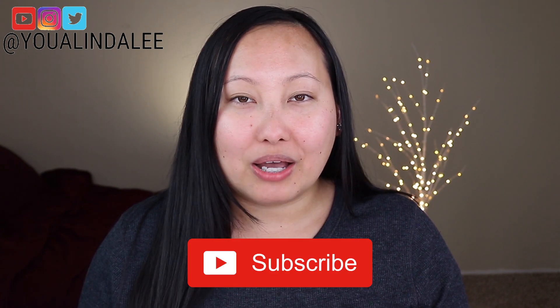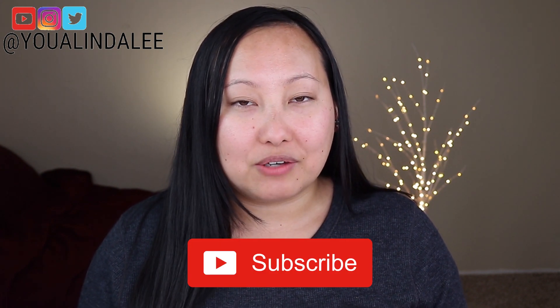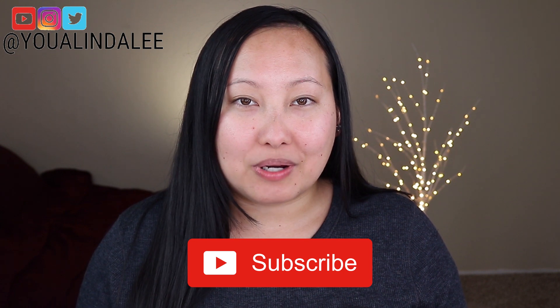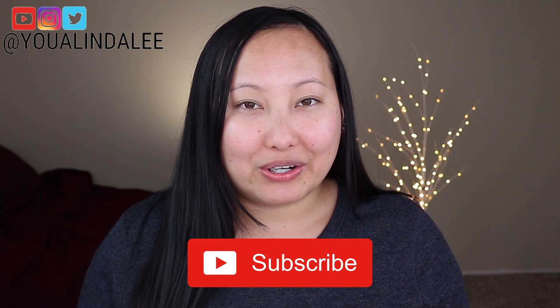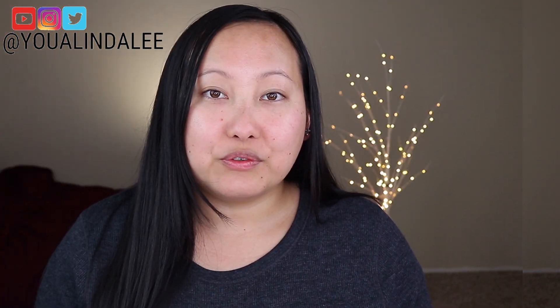If you'd like to see me try it on and hear my first impressions on this foundation, please keep watching. Also don't forget to subscribe to my channel — I post weekly beauty, fashion, and lifestyle videos. Hit that bell icon so you'll be notified each time I upload.